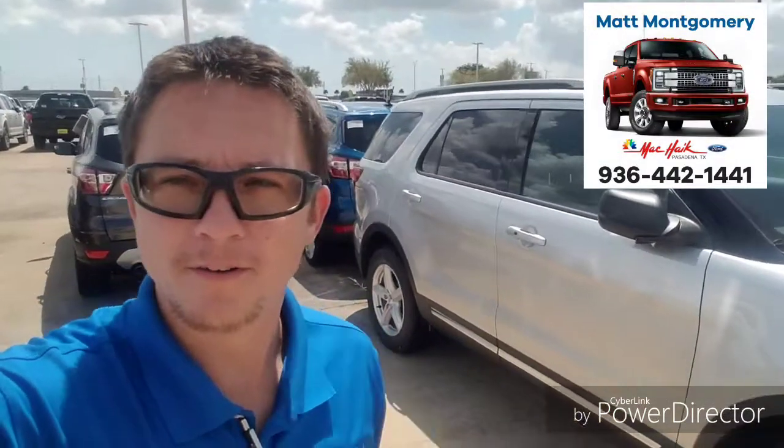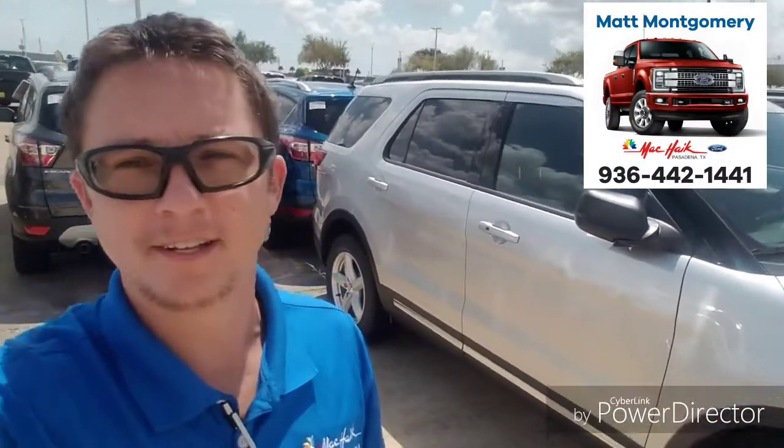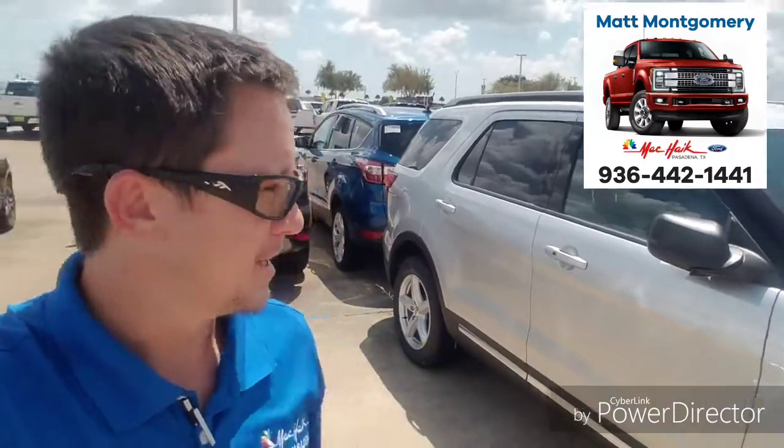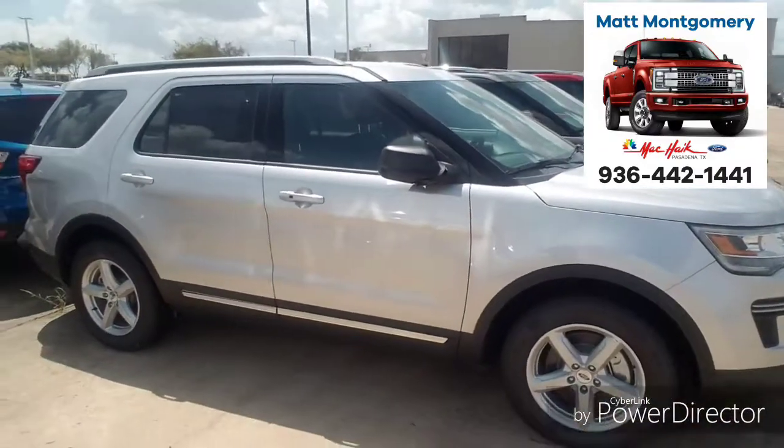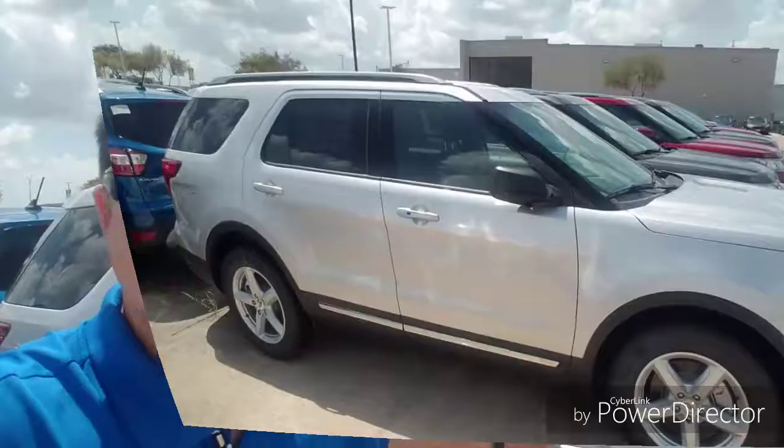Hi folks, Matt Montgomery here with Mack Hike for Pasadena. I wanted to reach out to you. This is an Ignite Silver XLT 2018 — a base model with third row capability.